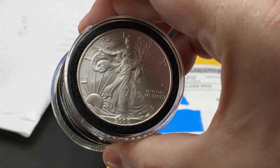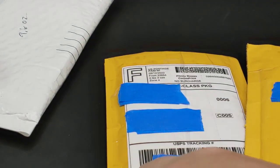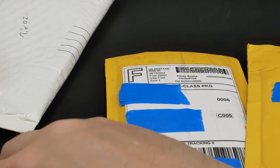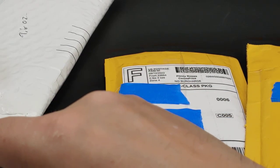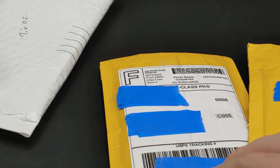I'm going to list all these — they're all gem BU — so I'm going to list them all at $39. I don't include the capsules. What I like to do is get all my capsules together and either sell them as a lot or just give them to my local coin shop, because I don't like storing stuff in capsules — it takes up too much space.